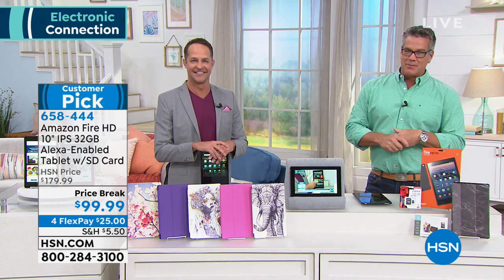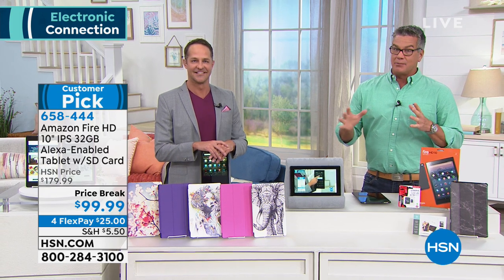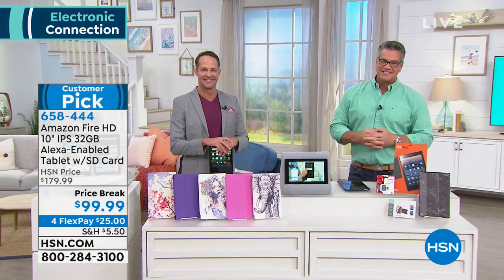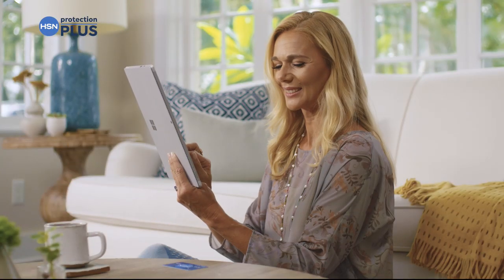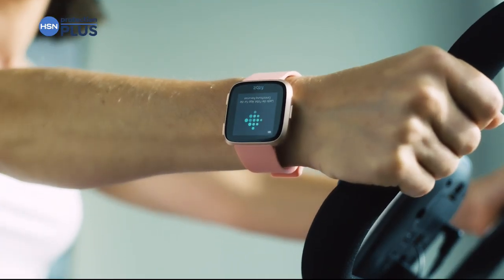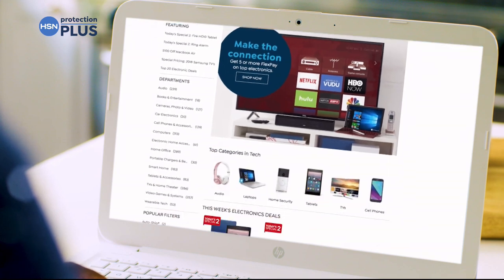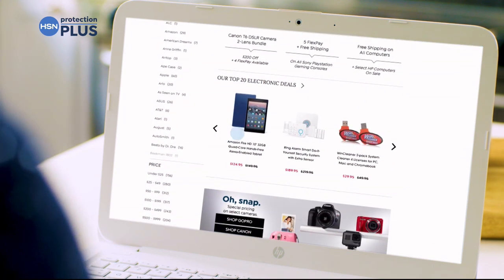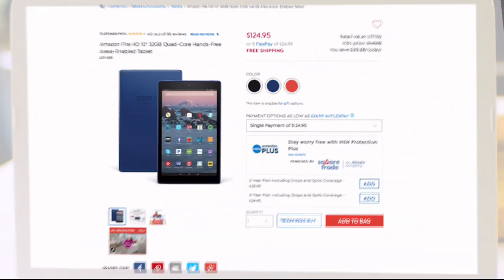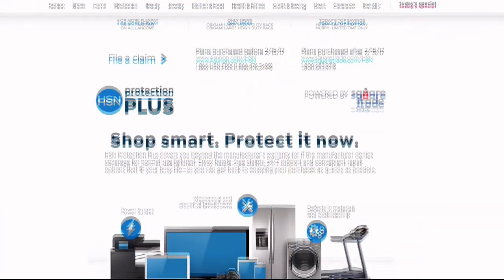Worry about one less thing with our Protection Plus plans at HSN. Computers, printers, cameras, fitness equipment, even jewelry can be covered with a plan that offers repair or replacement should something go wrong. Portable electronics feature accidental damage from handling, which covers drops, spills, and cracked screens. Shop smart and protect your purchase — it's easy to add when you're checking out. Search Protection Plus at hsn.com for more details.